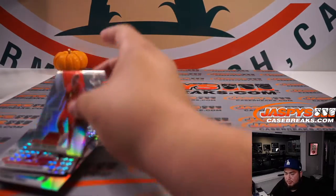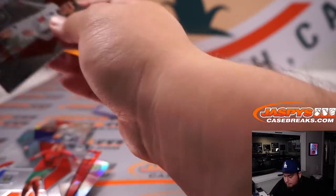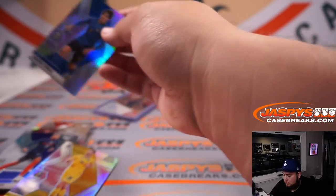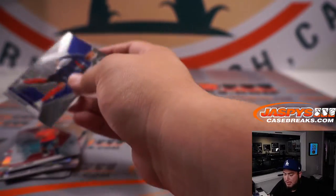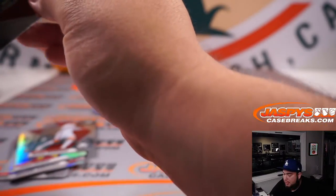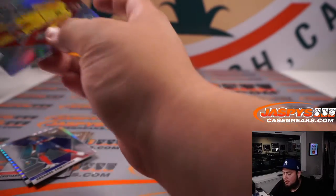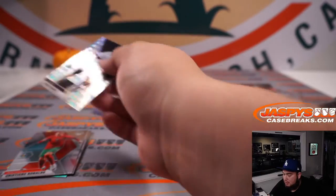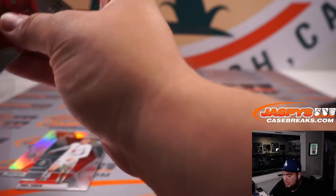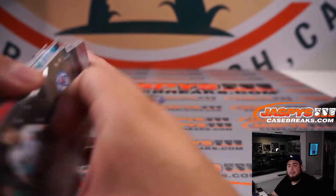All right guys, and there you go — that was the break. This was break number 30. Again, number 31 is in the store. JaspeyCaseBreaks.com. Coming up next hopefully is a Chronicles fat pack that unlocks the team random in Chronicles football. After that we can finally get done with Pikachu number two — there should be some big hits hiding in there. Still time to maybe get another soccer break if you guys want. I appreciate you guys, have a great night.